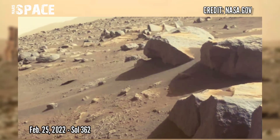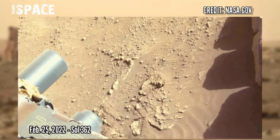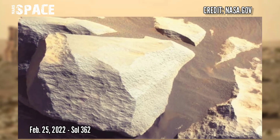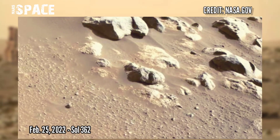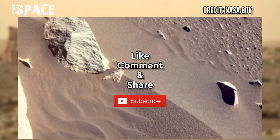And now watch new pictures from the Mars Perseverance rover, which captured many amazing images on Sol 362, 25th February 2022. If you like this, hit thumbs up and don't forget to share with your friends. Stay connected with us — thanks for watching.